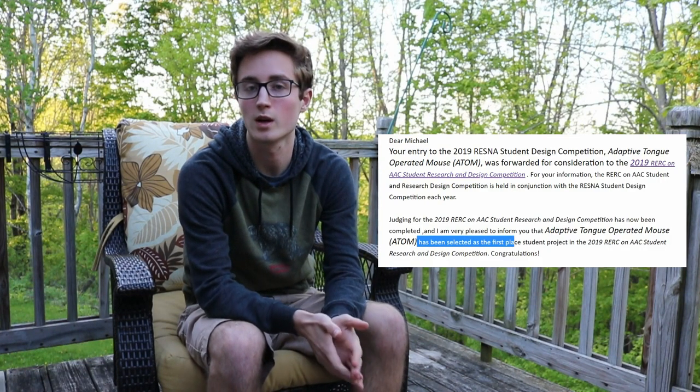That's the final prototype. After we got it working, we submitted a full research paper, and after waiting a month, we got an email back telling us that we had won the competition.